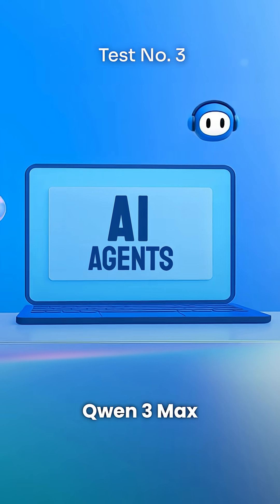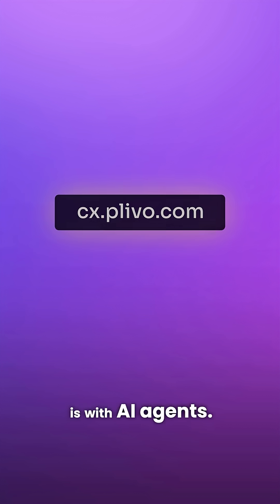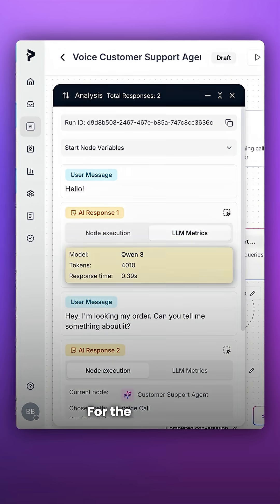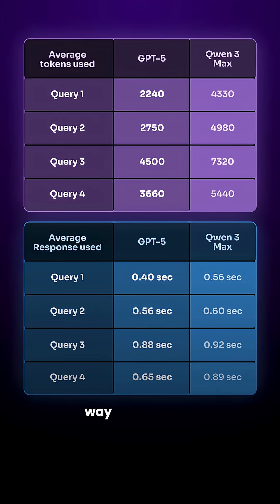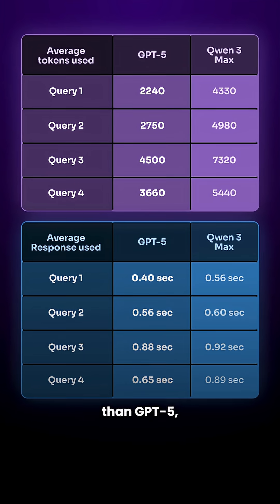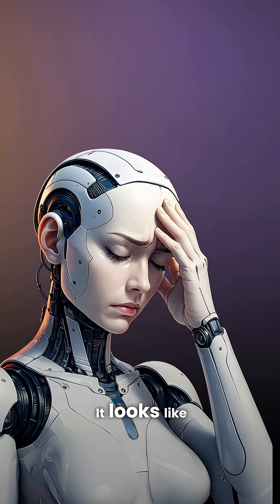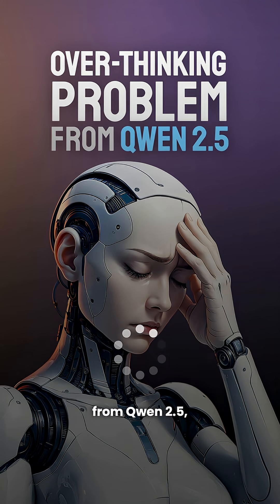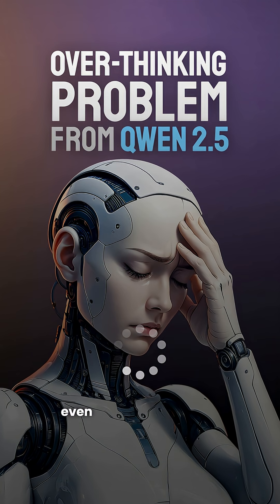Finally, we checked how good Qwen 3 Max is with AI agents. We hopped onto Plevo, gave it a prompt, and tracked tokens and response times. For the same set of questions, Qwen 3 Max burned through way more tokens than GPT-5 and it lagged behind in speed. It looks like Alibaba still hasn't fixed the overthinking problem from Qwen 2.5, where it takes too long even for simpler queries.